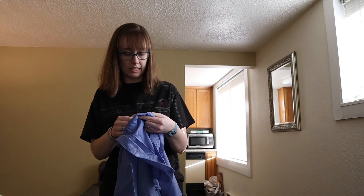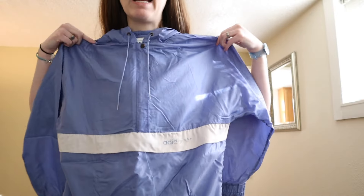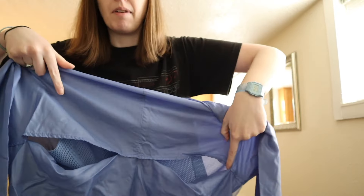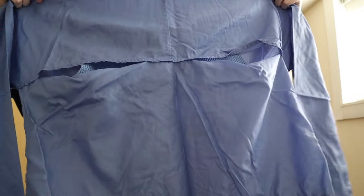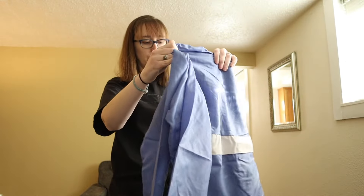This is a vintage Adidas women's large — a little half-zip pullover jacket. It's got the Adidas logo worn off on the front and mesh ventilation on the back. When I looked it up I believe this particular Adidas tag dates from the '80s.